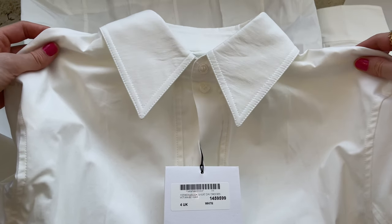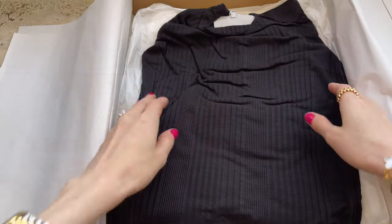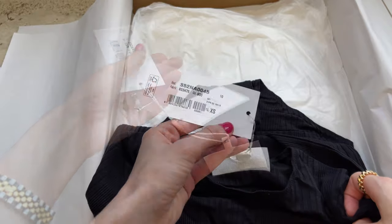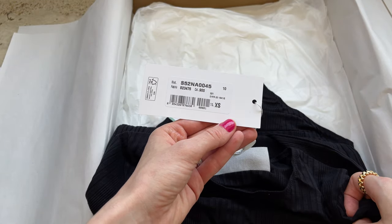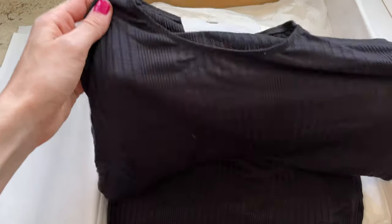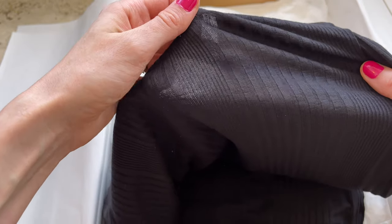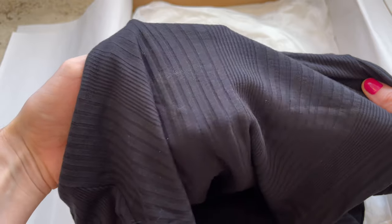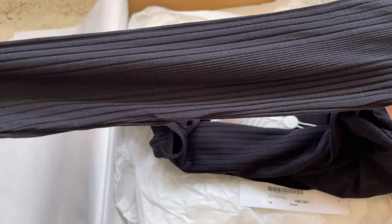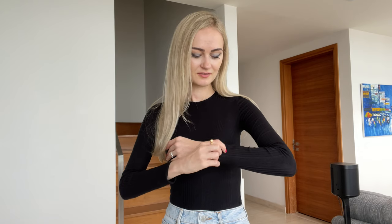Items are usually way too big for me anyway, so this is nothing new — I always have to alter my clothes. The next one is this bodysuit. I just needed a black one that is comfortable to wear. This one is in size extra small. I never purchased from this brand before but I'm curious to check it out. Bodysuits are great to have because I typically wear them with jeans or skirts — I like the fact that I don't have to tuck them in. I'm always on a hunt for a perfect one that is not see-through, with soft fabric and comfortable to wear. I quite like it — the fabric is really nice. The only thing is the sleeves are a bit too long, but that's not a big deal.